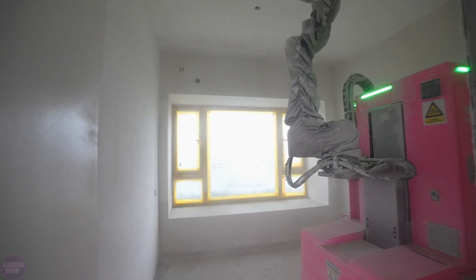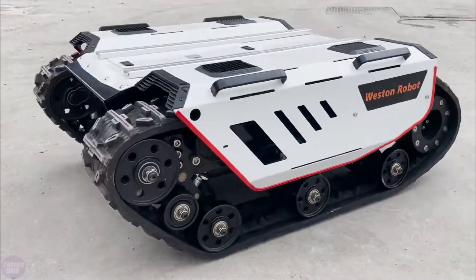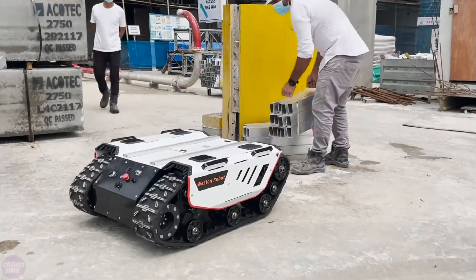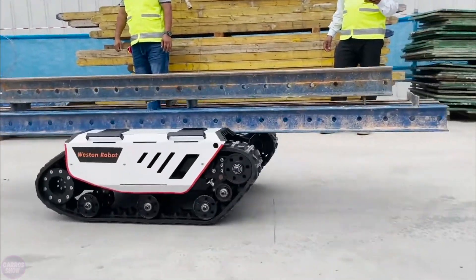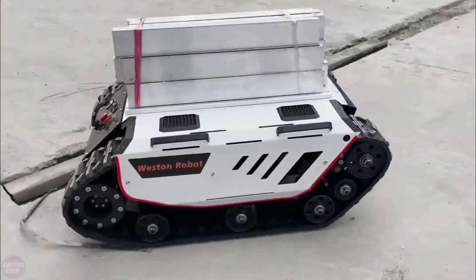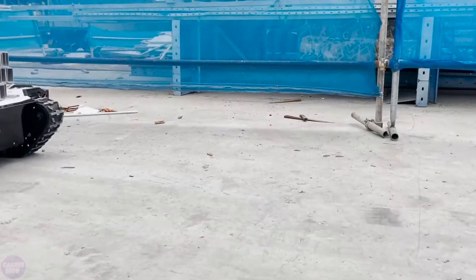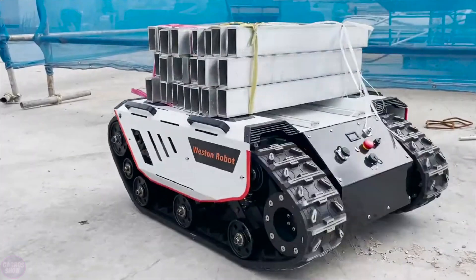Weston Robot has introduced the innovative construction robot outdoor UGV robot Bunker, designed to perform a wide range of tasks in challenging outdoor environments. The Bunker robot is equipped with a powerful drive system and an enhanced control system, allowing it to navigate uneven terrain and overcome obstacles efficiently. It boasts high off-road capability thanks to its independent suspension and maneuverability, including the ability to turn in place.